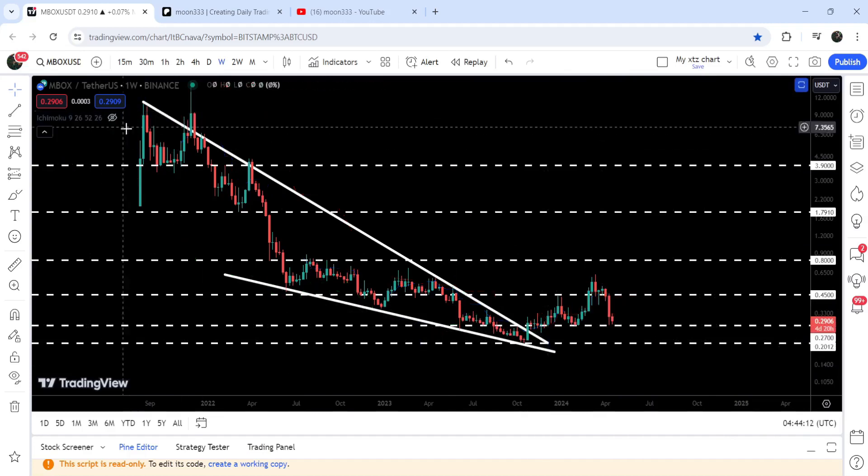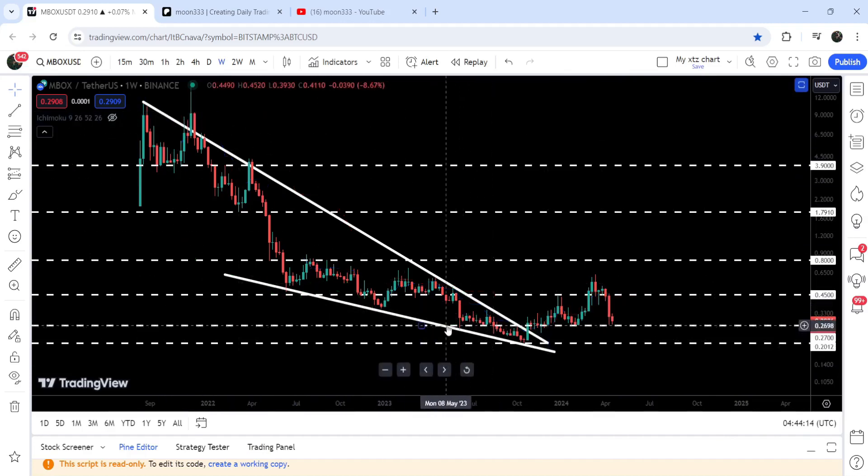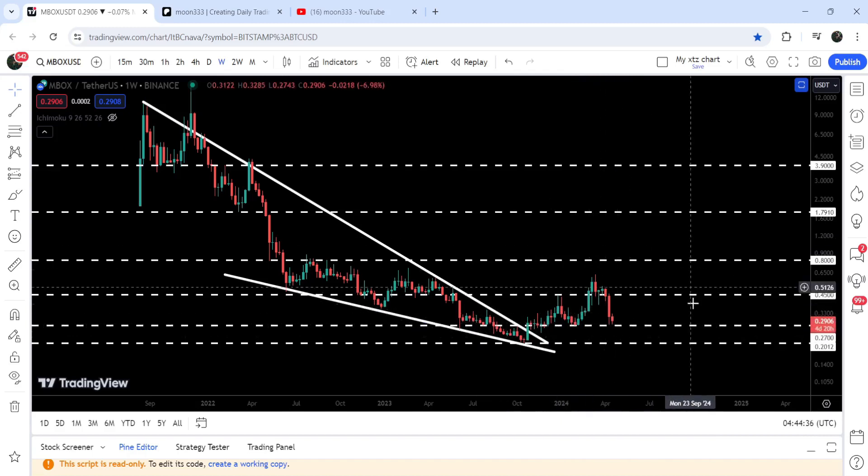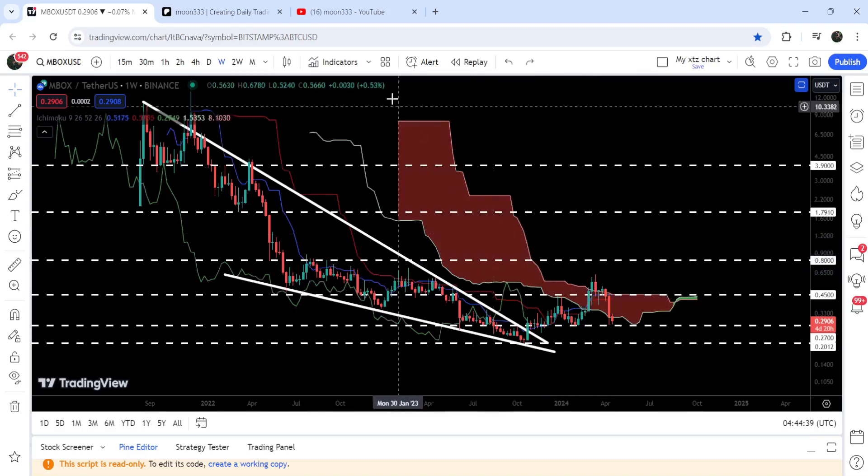However, we have a quite long-term support here at 27 cents. If we take a look at the previous history of this support, you can see that for several weeks it had been working as a support here, then it worked as a resistance for one or two weeks, and after the breakout it flipped into a very nice support. We have tested this support several times, and right now this is the second week that the price is moving above this support of 27 cents.